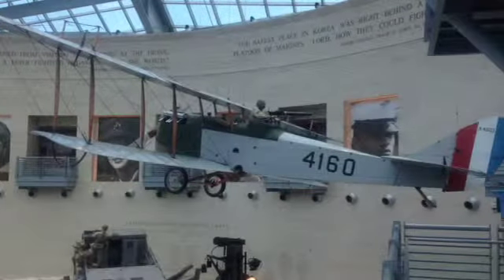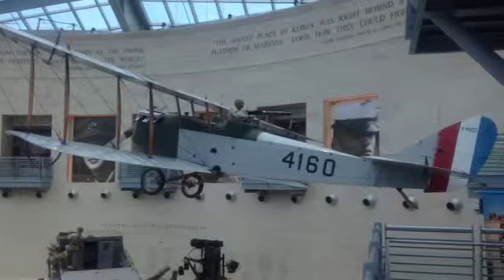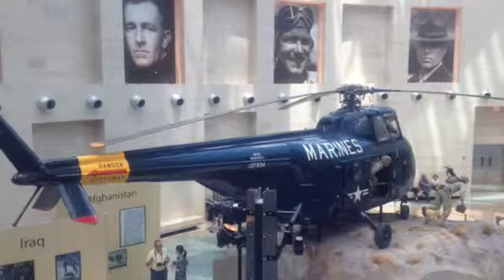When you enter the museum, you're in an atrium that you could spend an hour right there. It shows some really cool vintage aircraft, and some modern aircraft like this one that's been used in Afghanistan and Iraq.